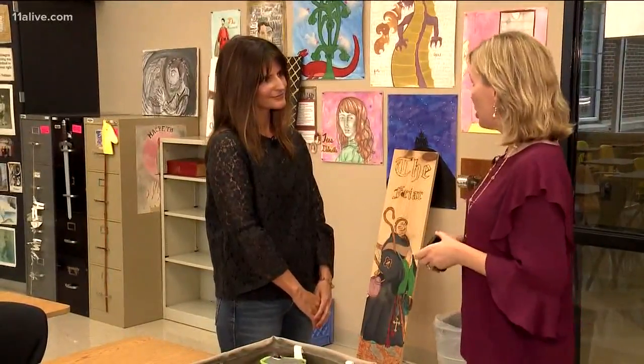This is Jane O'Brien, an 11th grade English teacher, and you have a system called Yonder. How does it work?